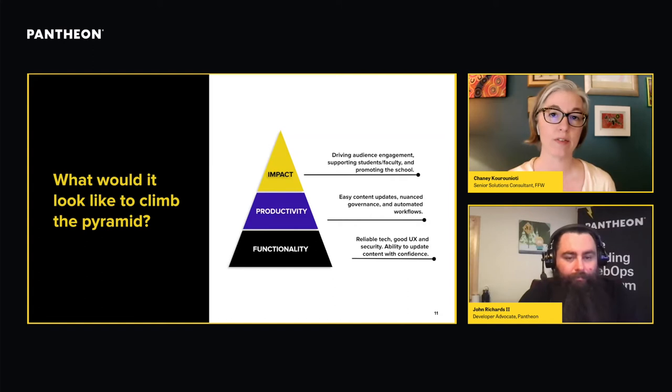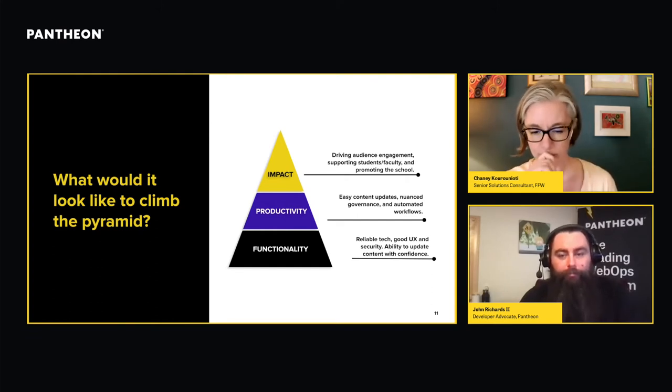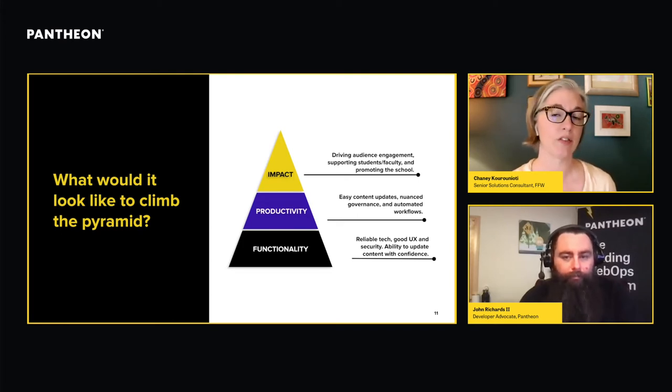Once you've achieved functionality, you can start looking up to productivity. That's where we ask: how do we do what we want to do with a little bit less difficulty and time? Can we make content updating simpler and quicker? Can we be more granular with governance — deciding who needs edit access and giving them only what they need? Can we automate workflows so staff spends less time on repetitive tasks? And if you've achieved that level, you're ready to talk about impact: driving audience engagement, supporting students and faculty, and promoting the school.